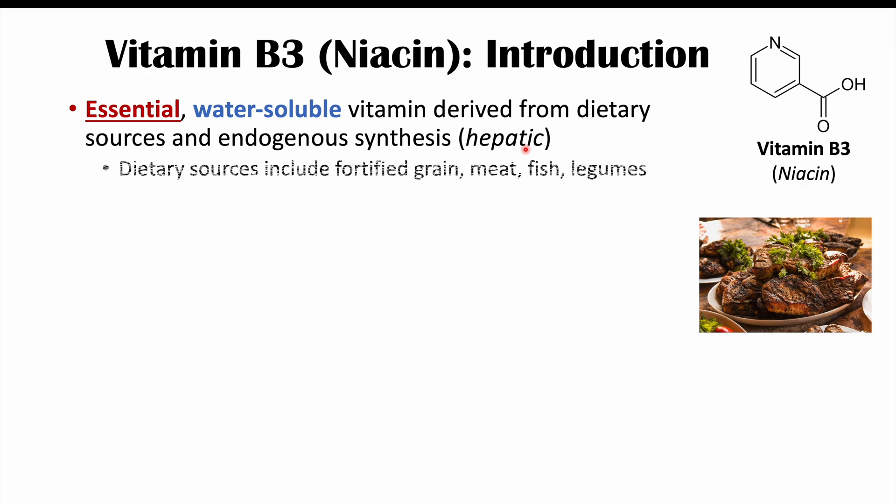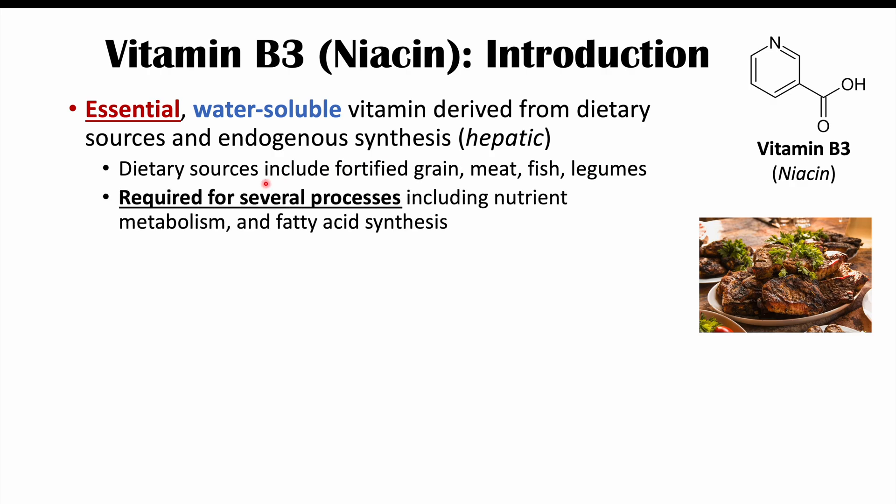With regards to dietary sources, we can get vitamin B3 in fortified grains, meat, fish, and legumes. We need vitamin B3 because it's required for several processes, including nutrient metabolism and fatty acid synthesis. So a vitamin B3 or niacin deficiency is going to cause issues with nutrient metabolism and fatty acid synthesis, which will explain the signs and symptoms we'll see in this lesson.